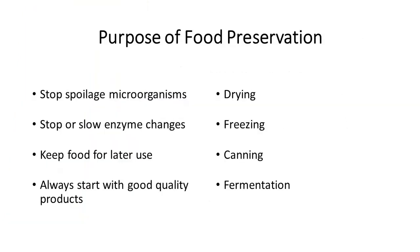Let's talk a little bit about food preservation. Why do we do it? Because it stops the spoilage of microorganisms, it stops or slows the enzyme changes that cause food to deteriorate, and it allows us to keep food for later use. We always want to start with a good quality product before we think about preserving it. There are several methods that can be used: drying, freezing, canning, and fermentation.